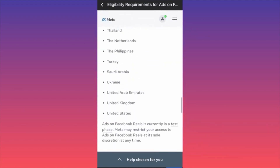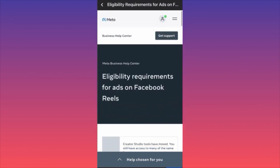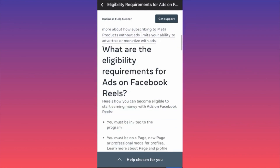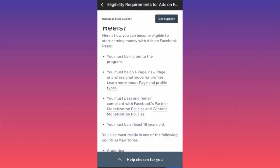Remember, Facebook used to have a special program where if you published three videos by a certain date you'd get $100 — and that program simply disappeared. But I've heard good things about these reel ads and that people are making good money. If you create a new page and publish reels through your page or professional account, I think there's a high chance you'll get invited, especially if you publish a lot and get traction.